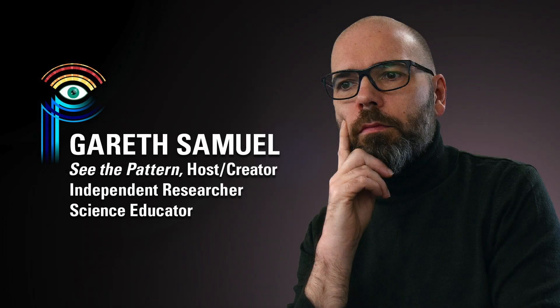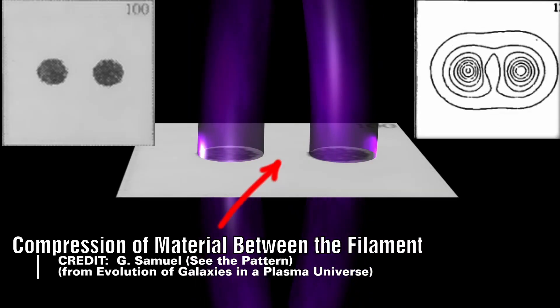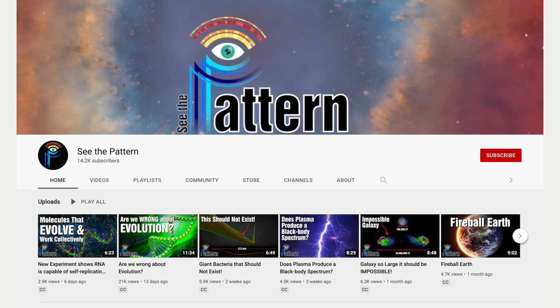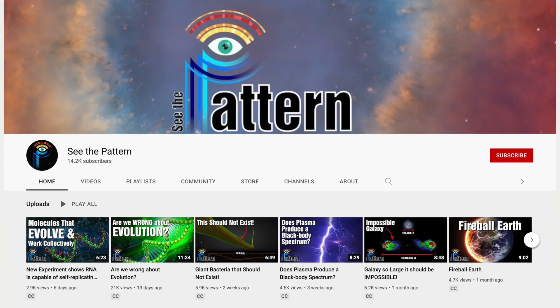Garrett Samuel is a science educator and frequent contributor to The Thunderbolts Project. He also produces an outstanding video series on Electric Universe theories that aims at the very heart of science. He chose the perfect title for his YouTube channel, and you should check it out. It's called See the Pattern.